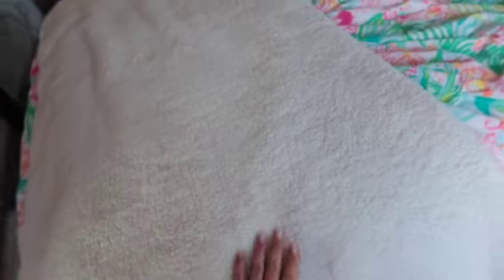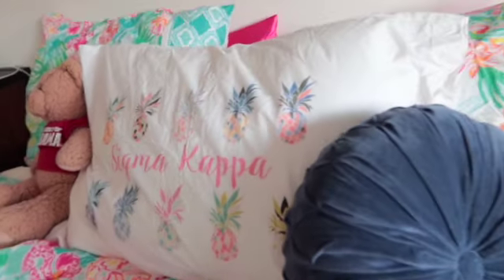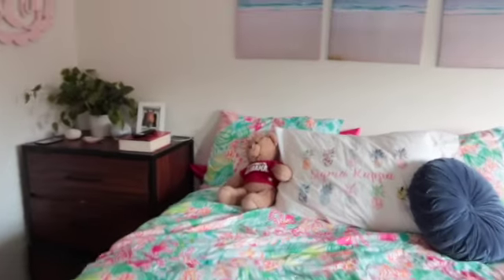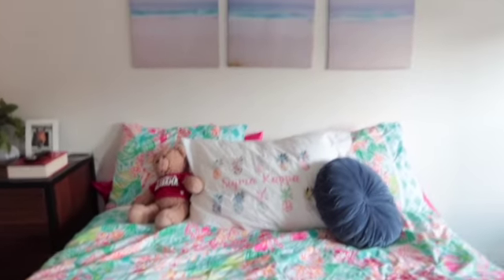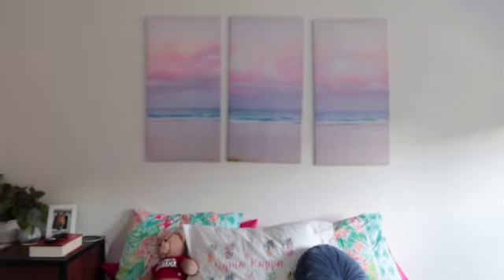This is my bed. This blanket is from UGG — it's like the comfiest thing ever. The bedding is Lilly Pulitzer, and then I just have my little Sigma Kappa pillowcase with the pineapples. And then my little bear that I got with my friends when we went to Gulf Shores. The pictures hanging above — oh, that's going to bother me, it's not straight — are just pictures of sunset at the beach. Super cute, matches the color scheme.